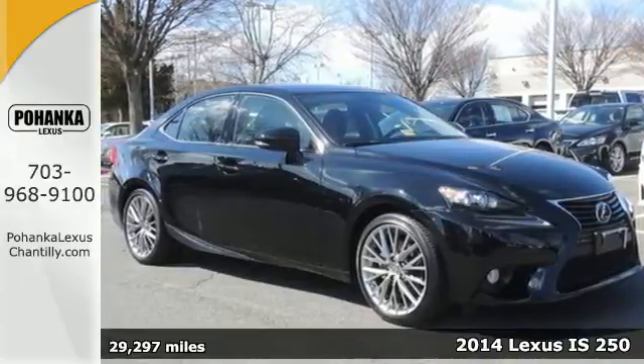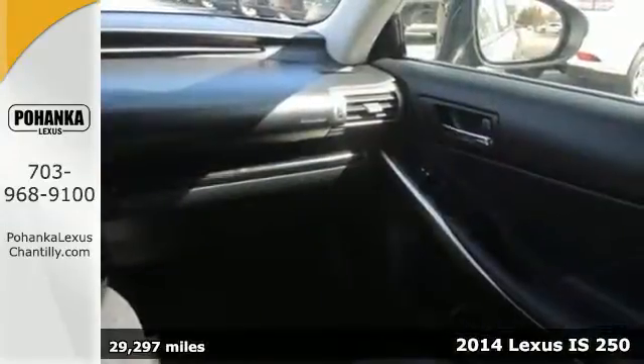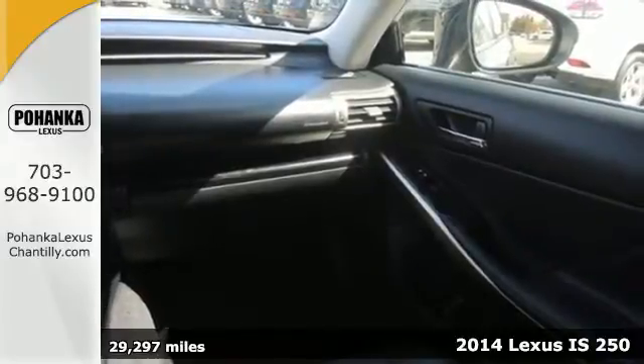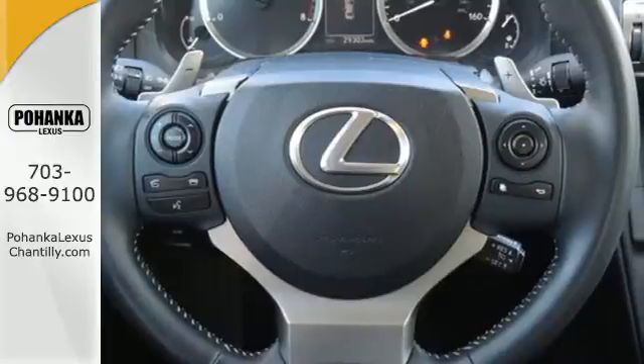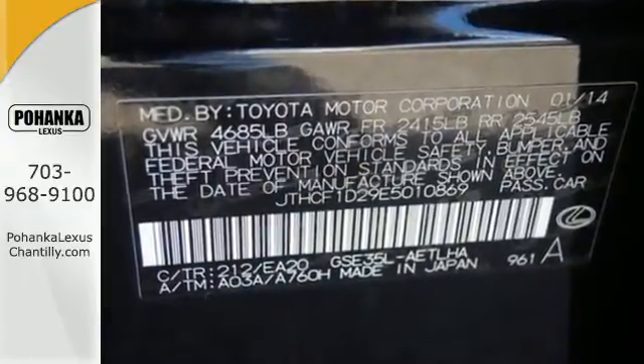It's a 2014 Lexus IS250. This luxury sports sedan has a rich interior with a number of practical improvements. Inside it includes climate control, a garage door transmitter, power seats, and a power moonroof.